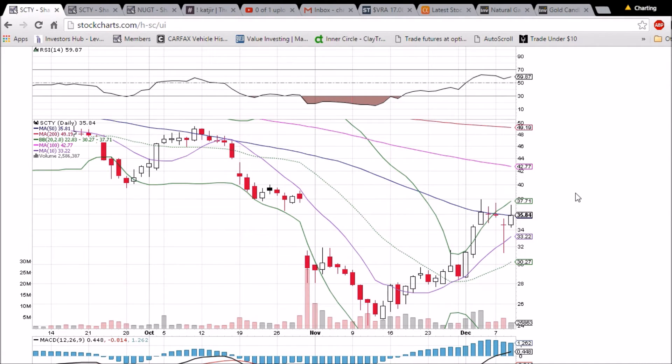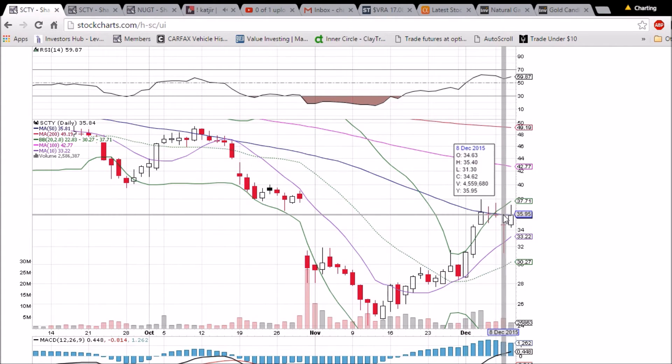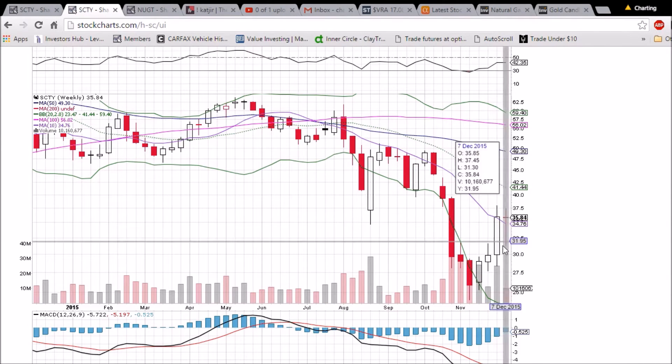A more convincing day is basically what I'm looking for. If we pull back, the 10-day moving average will be support at 33.22, and support below that is going to be the low of the big drop we had yesterday at 31.30.